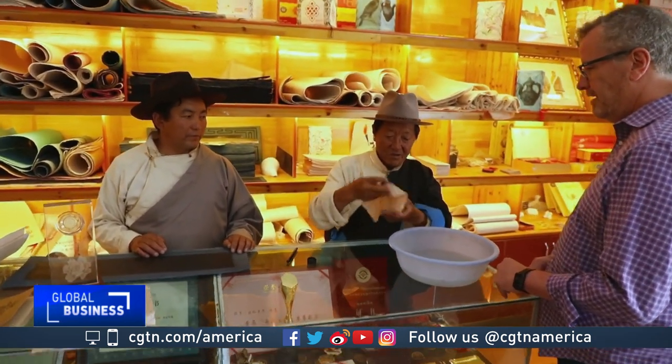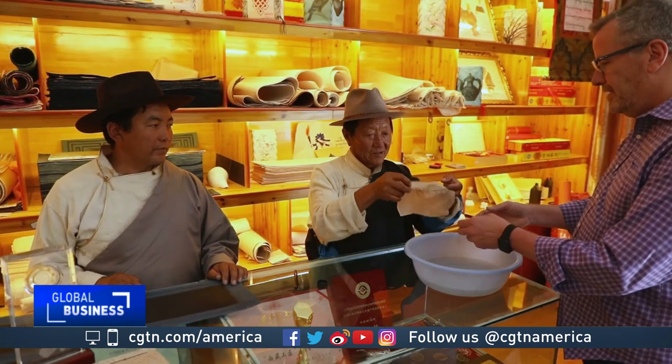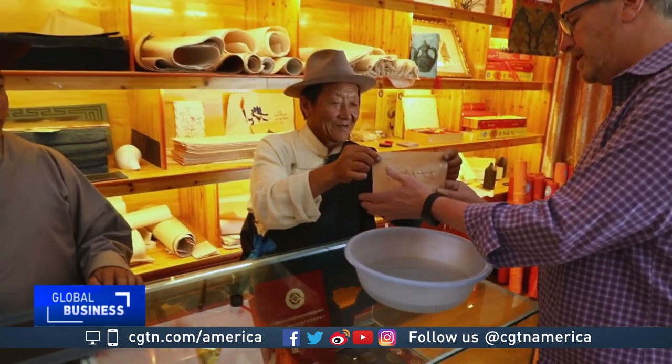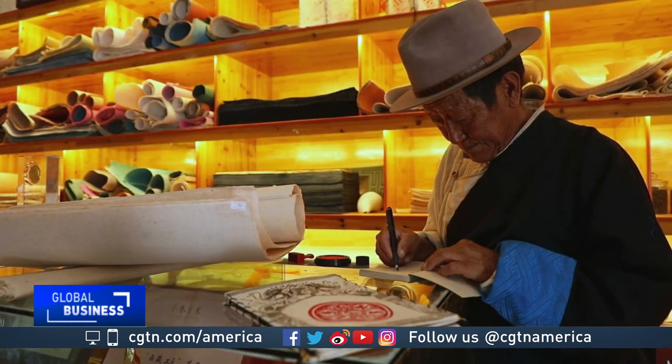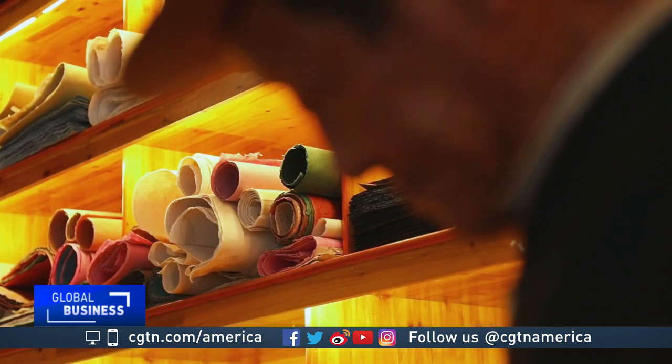It has a cloth feel to it, and can withstand water and bug infestations, so it lasts a long, long time. Dorja says the more ornate paper is used to copy holy scripts, and some hang in local temples.